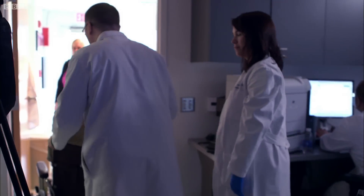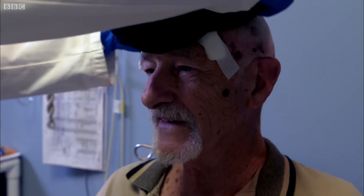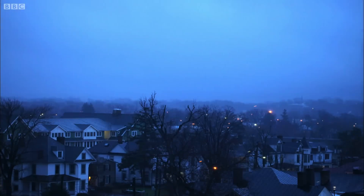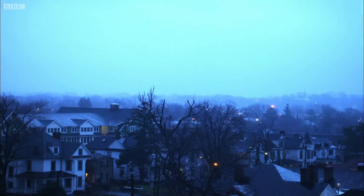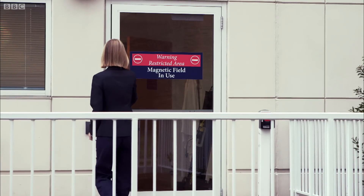Joe may be in high spirits, but the extent of the success of his procedure isn't immediately obvious. The next morning, I catch up with him and his wife. Morning, Joe and Mary.